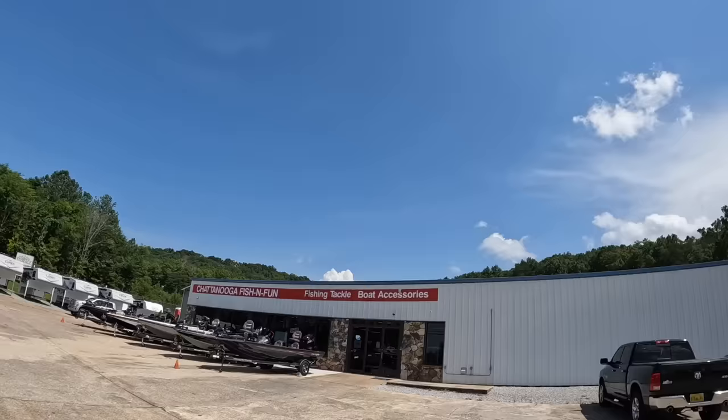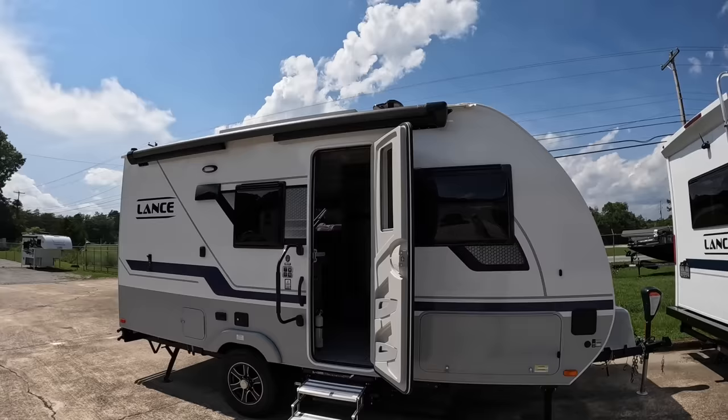Hey everybody, welcome back! This is Brad over here at Chattanooga Fishing Fun. Here at Chattanooga Fishing Fun we sell Ranger boats and Lance campers. We've got a beautiful day here to do a video — nothing but some little marshmallows in the sky today, sunshine shining — and we are going to be checking out this 2023 Lance 1575 travel trailer.